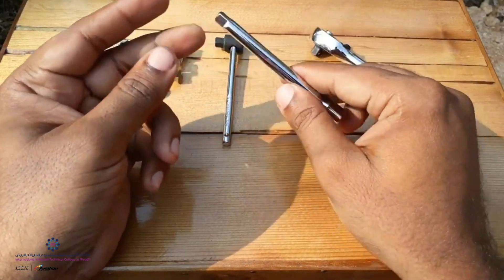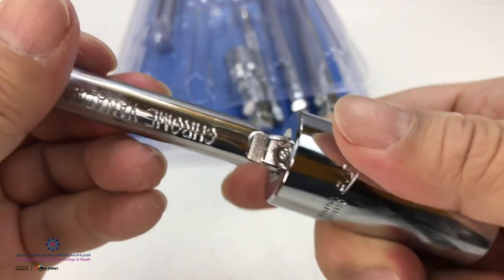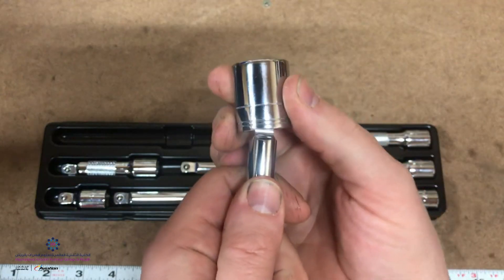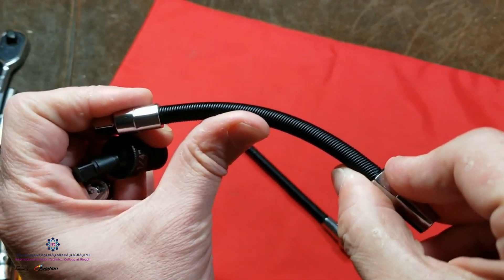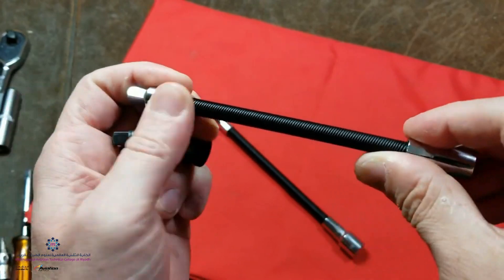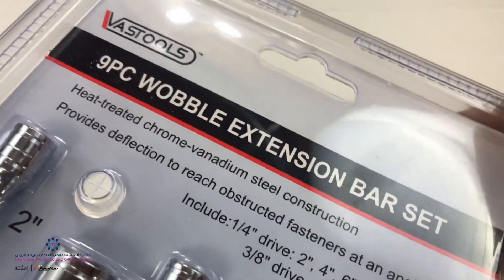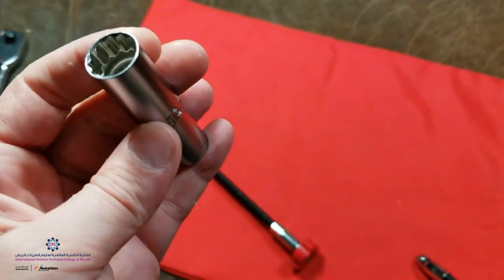Some of these extensions come in a ball shape, called the wobble head extension, that allows you to move at an angle. Then we have the flex extensions, also meant for more difficult, tighter spaces. In short, we have the flex head, wobble, or the standard square tip socket head extension.